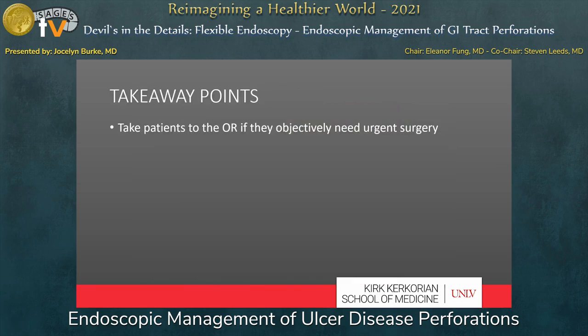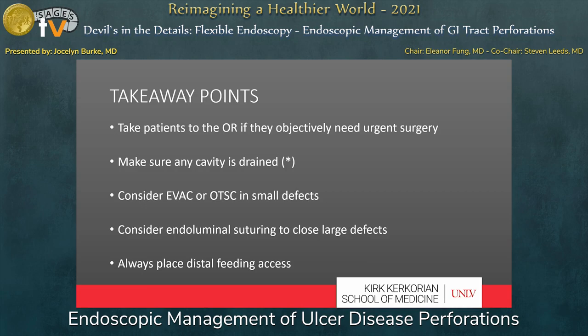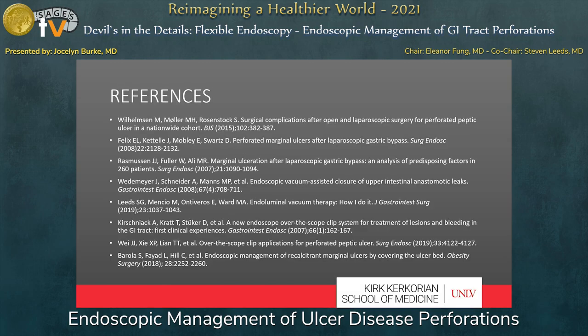The points to take away: take patients to the OR who need surgery, first and foremost. Make sure any cavity is drained somehow, though the study with primary over-the-scope clip treatment suggests this may not be necessary in the acute setting in all patients. Consider EVAC or over-the-scope clips for closure of small defects in either primary or post-operative treatment. Consider endoluminal suturing to close large defects. And always place distal feeding access. These techniques can sometimes help the patient avoid another more invasive operation and, as we become more comfortable, may allow them to avoid an invasive operation altogether. Thank you so much for your attention.